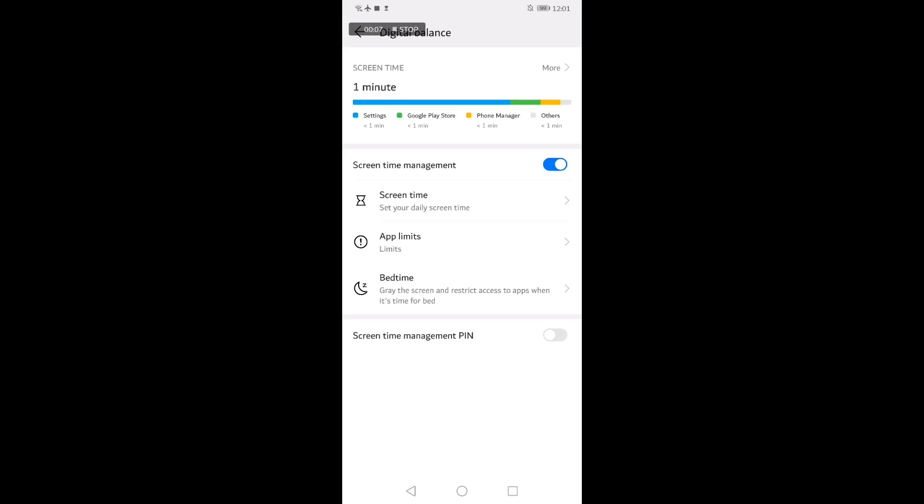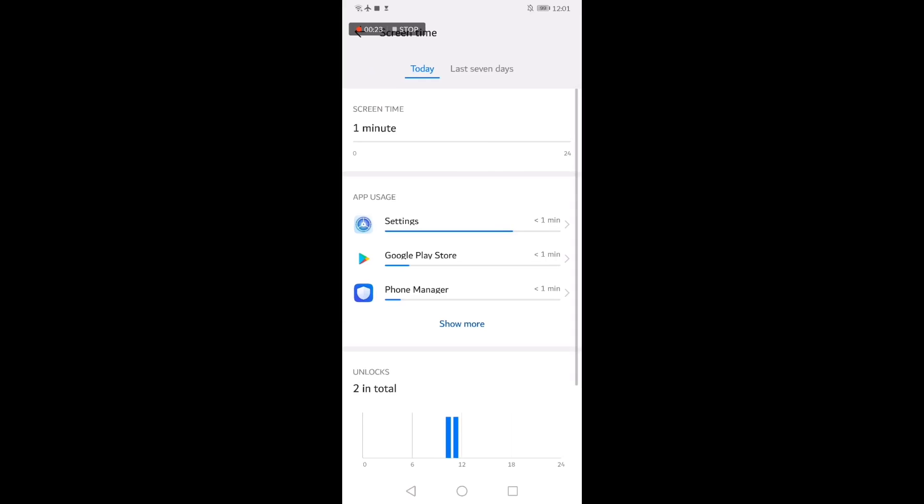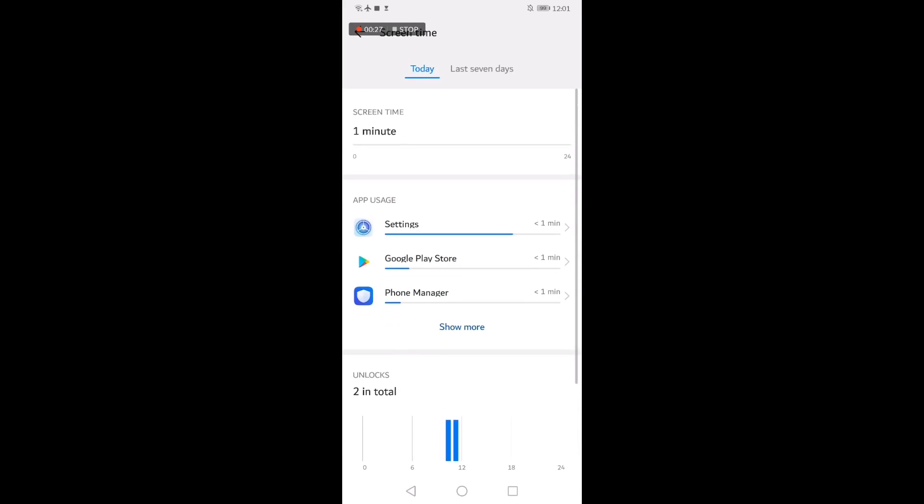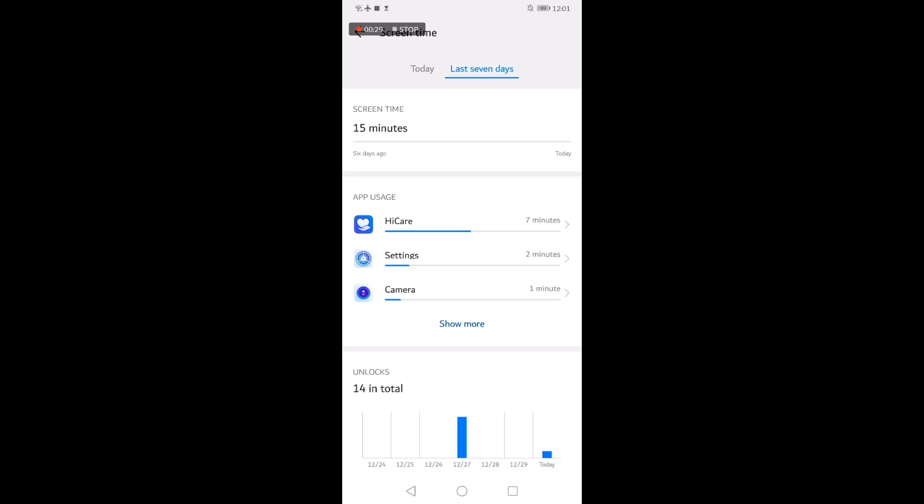Located under digital balance inside the settings menu, you can set usage hours and even app limits on the device. You also have the option to monitor your kid's smartphone to see how much time he spends using it, and even lock out selected apps when the time is up.